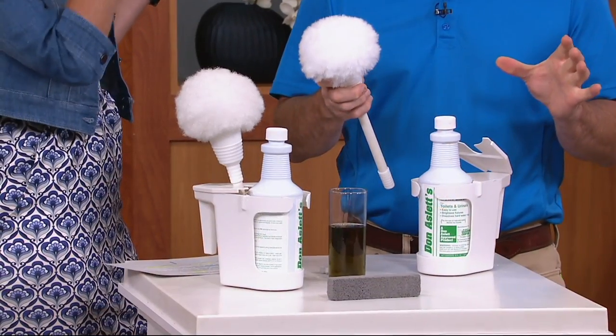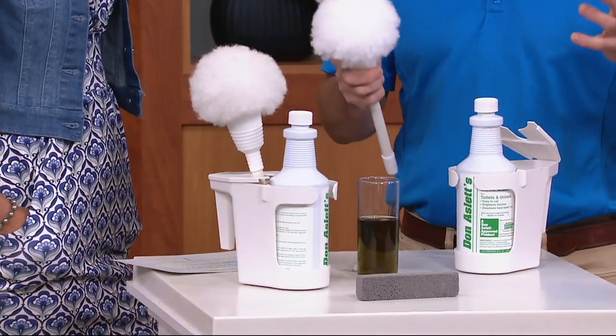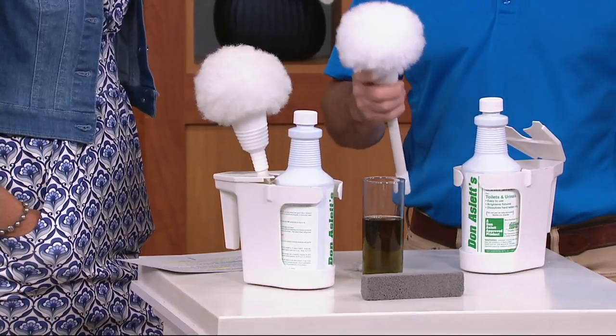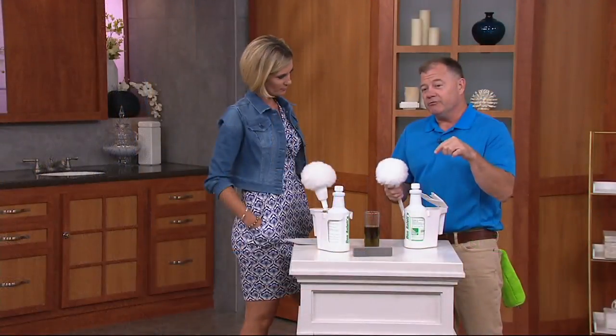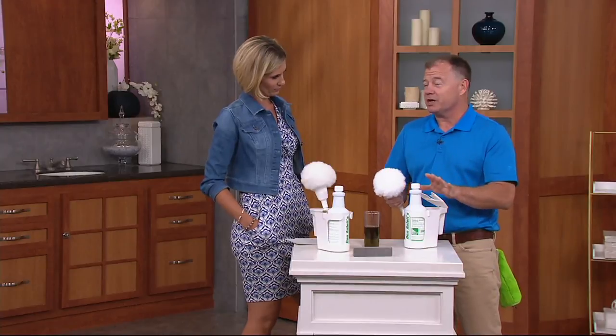It's what we use to clean 80,000 toilets every single night in our professional cleaning business. We clean in all 50 states — Maine to Florida, to Alaska, to California. Every state has different minerals in their well water. This will get rid of any ring out of any toilet. We haven't found a toilet this doesn't work on yet.